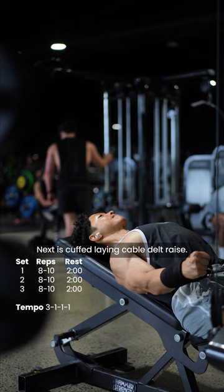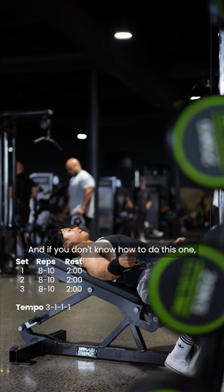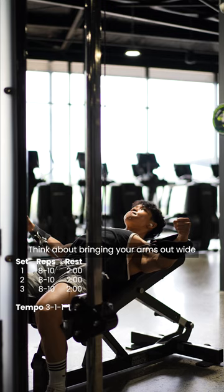Next is the cuffed laying cable delt raise. And if you don't know how to do this one, then maybe google it because I don't fucking know how to explain it either. Think about bringing your arms out wide and keep them relatively straight.